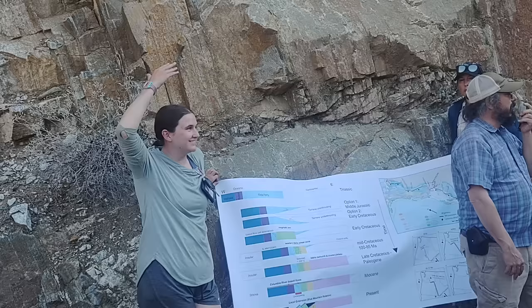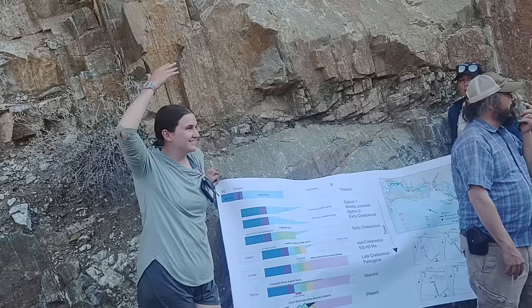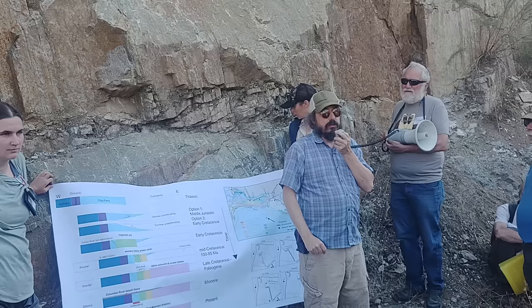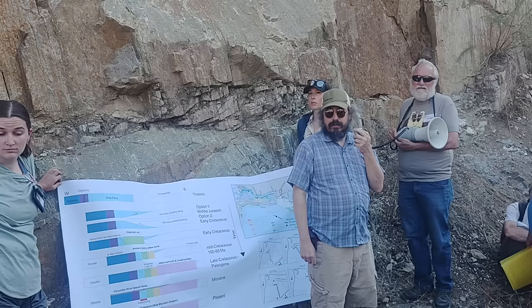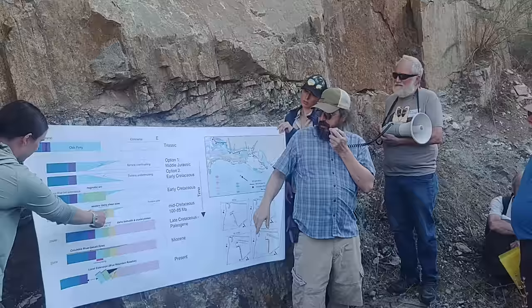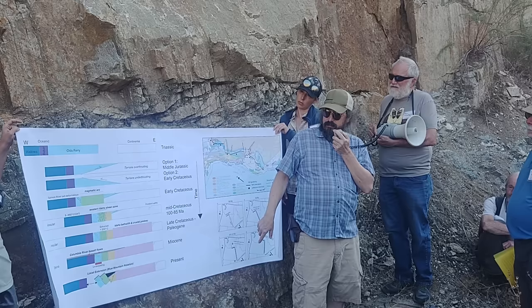So all those grabens were formed after? The grabens are all young — they all affect the Columbia River Basalt and therefore must be younger than the Columbia River Basalt. And we're not looking at the insular terrain here — we're looking at what was an arc right on the edge of North America that's getting smashed. The insular terrain is out further. And then you have the Wallowa and all that material we'll look at later today.